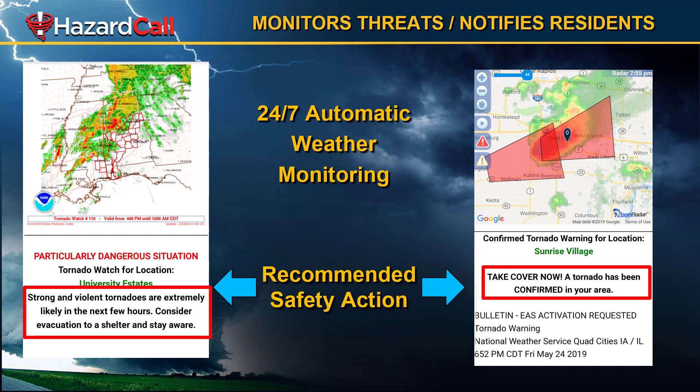The example on the left is a tornado watch, and it means that tornadoes are likely in the next few hours — they may not have started to form yet, but they're possible. And on the right, we have an example where we know it is a confirmed tornado. We can tell your residents that it is confirmed, not just that we think it is or it might be on radar, but that we actually know it has been confirmed.